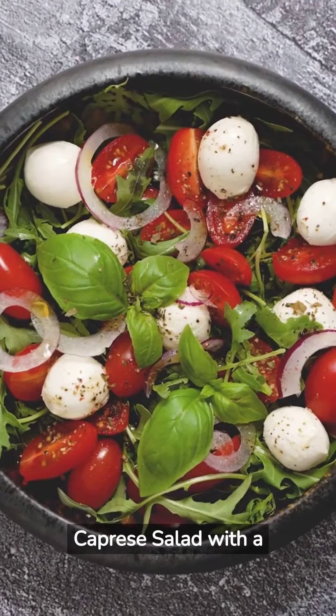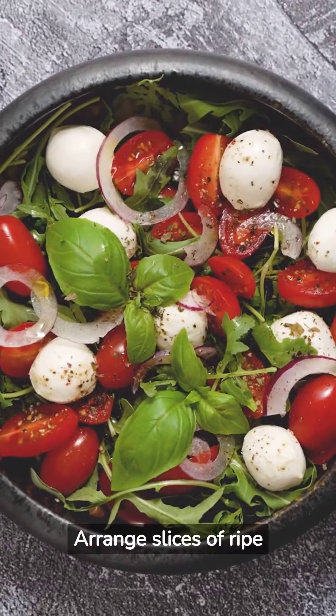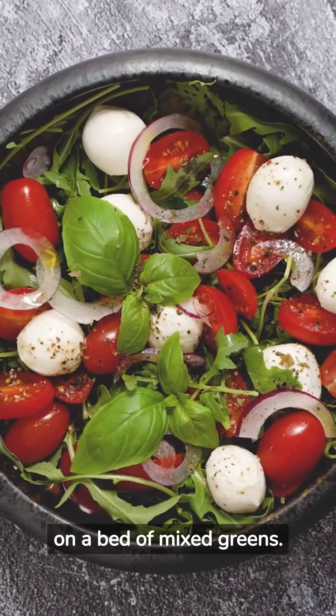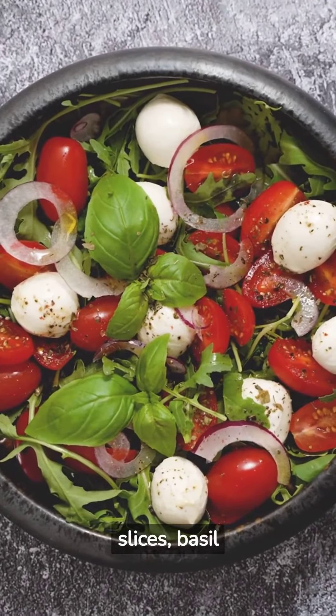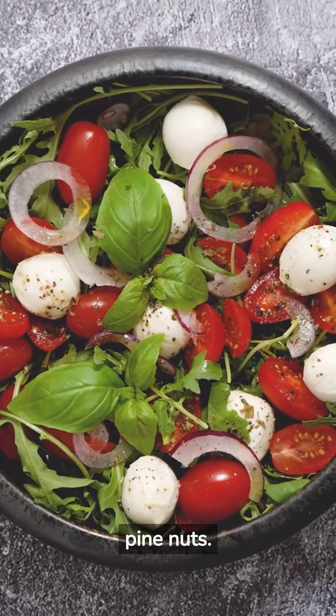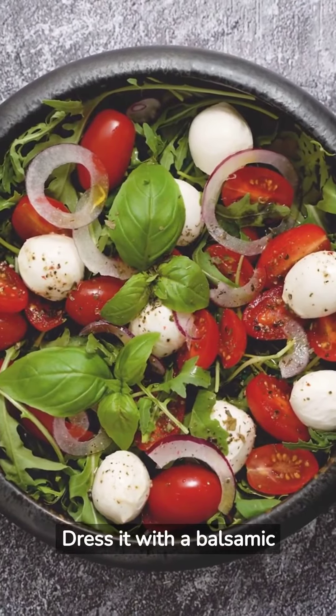Capri Salad with a Twist: Arrange slices of ripe tomatoes and fresh mozzarella on a bed of mixed greens. Add avocado slices, basil leaves, and a sprinkle of toasted pine nuts. Dress it with a balsamic reduction.